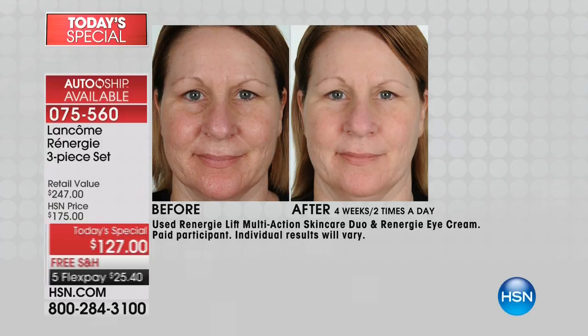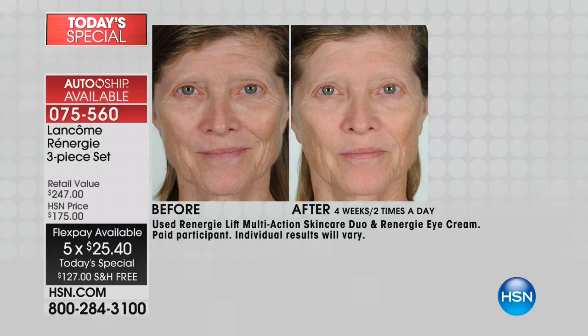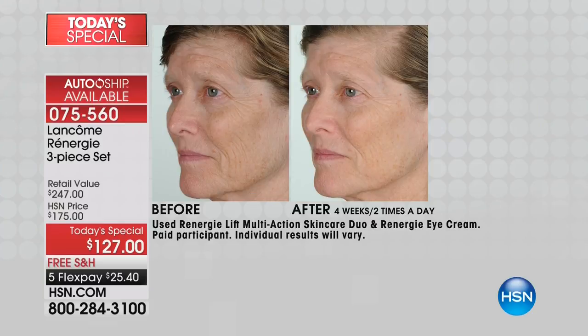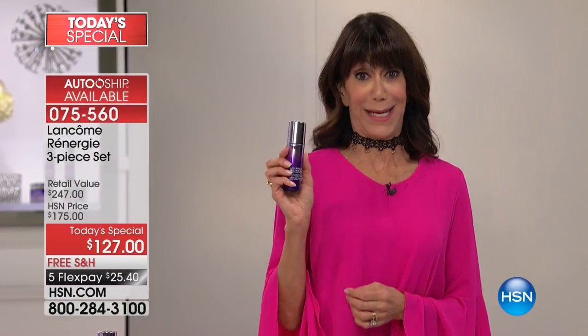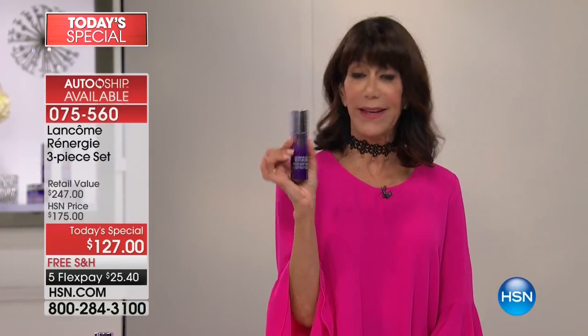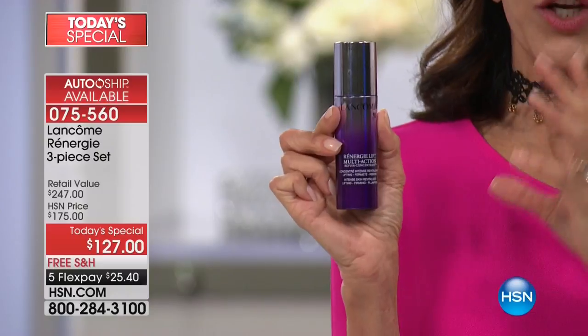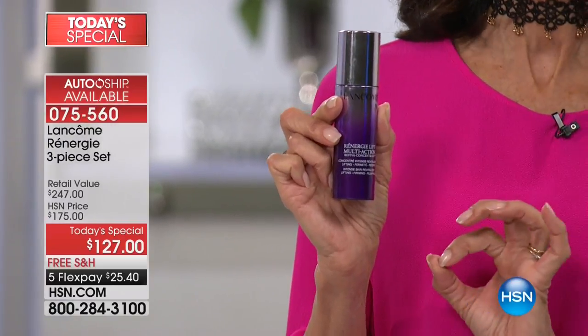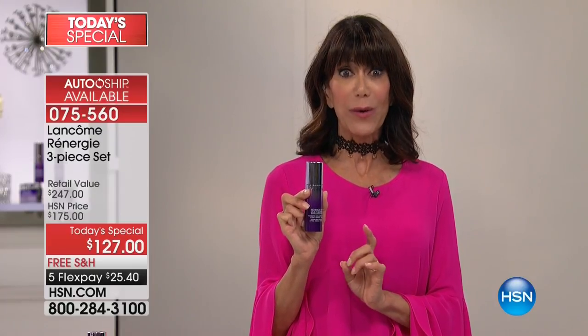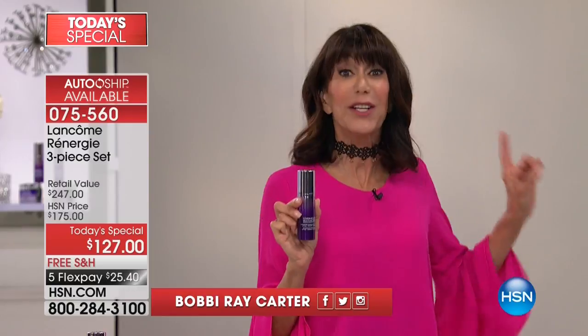Tighter, firmer skin is really difficult to achieve, but we're able to do it with Rennergy — it's our most powerful anti-aging duo. If you've got lines, sagging, wrinkles, and drooping that you want to get rid of, you'll see results in four weeks. But I'm going to tell you something even more exciting: results in just four hours.